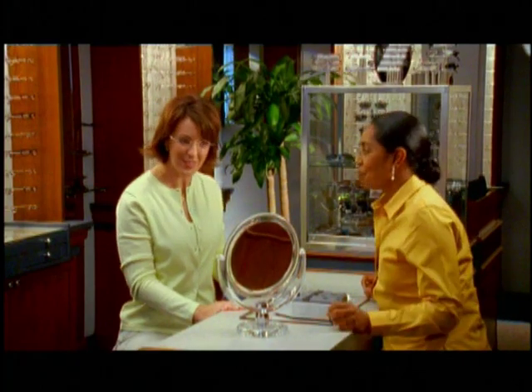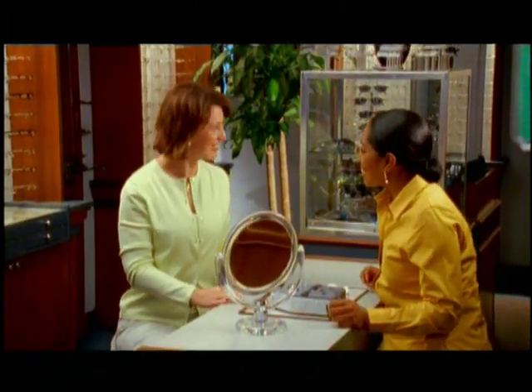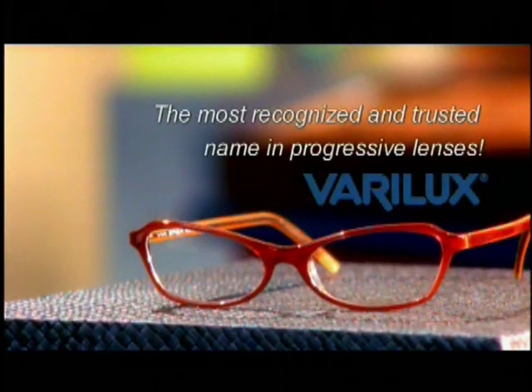When it comes to your vision, you do have a choice. Ask your eye care professional about Verilux, the most recognized and trusted name in progressive lenses.